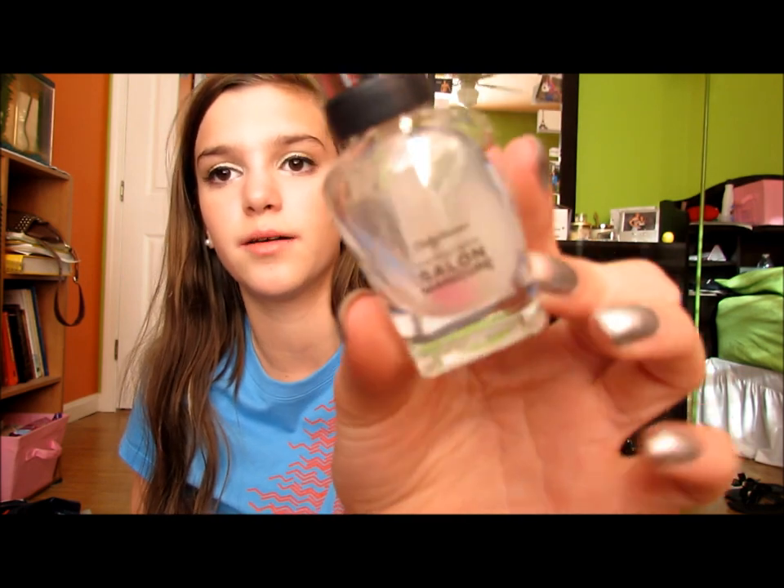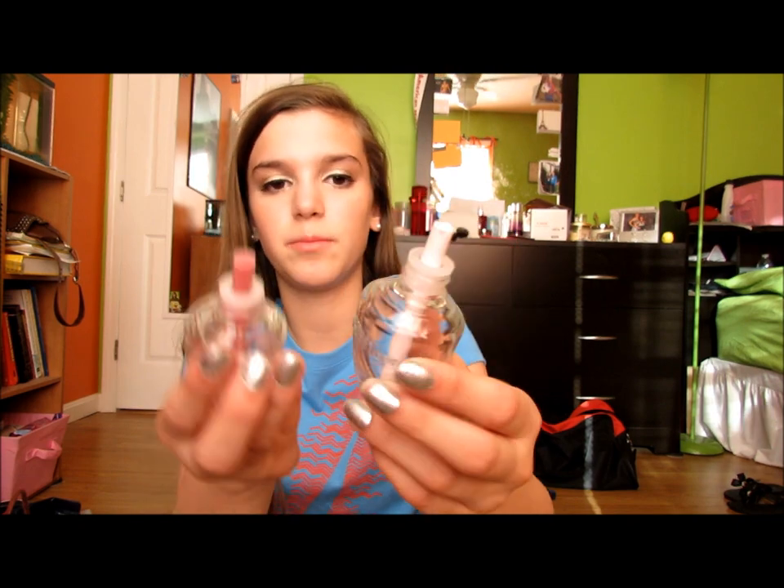I finished up a Sally Hansen Complete Salon Manicure in Clear for Takeoff — just a clear coat. It's all gone. That was actually really expensive — I remember buying it and it was like $6.50. Then I finished up two wallflowers, both in Caribbean Escape. One is really old so it's super dried out, but I finished both of them.